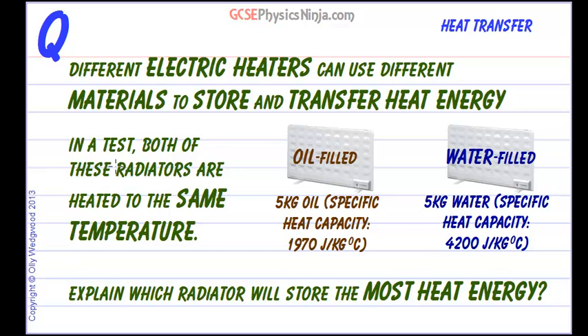Different materials can store different amounts of heat energy, and it's the specific heat capacity which tells us about that. Looking at electric heaters, different types of electric heater can use different materials to store and transfer heat energy. They may transfer their stored heat energy to a room the next day after heating up at night when the cost of electricity might be lower.